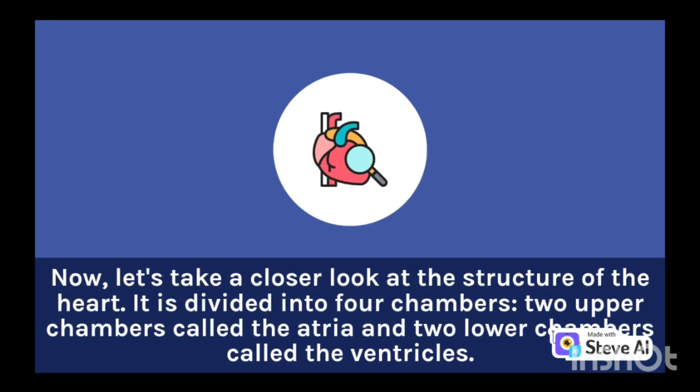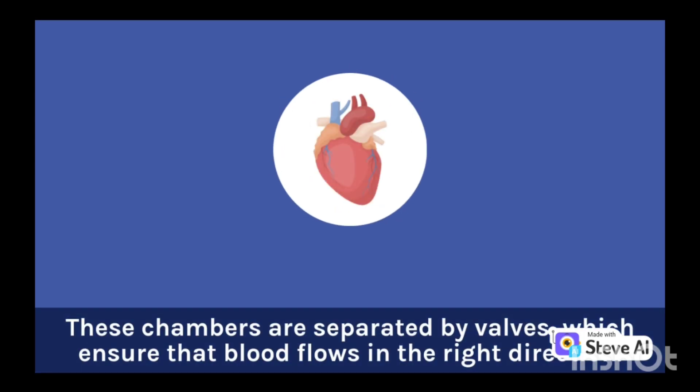Now, let's take a closer look at the structure of the heart. It is divided into four chambers: two upper chambers called the atria and two lower chambers called the ventricles. These chambers are separated by valves, which ensure that blood flows in the right direction.